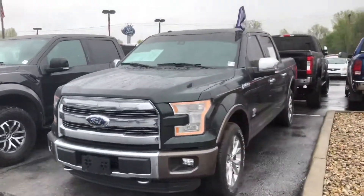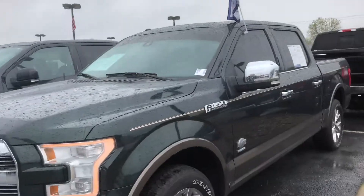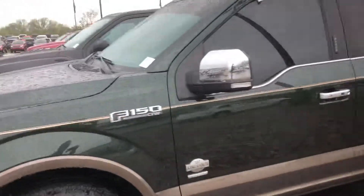Hi, this is Steve Meagan with Bill Estes Ford. This is the 2016 King Ranch F-150, really good-looking green gem with the two-tone.